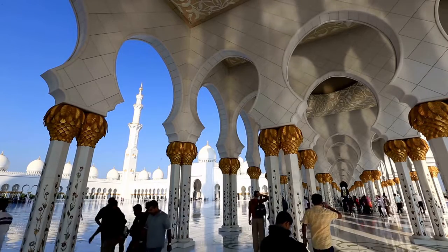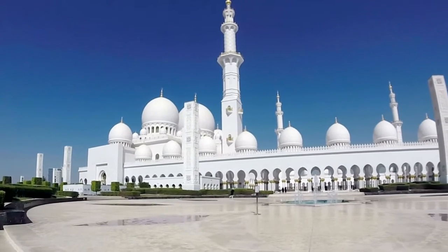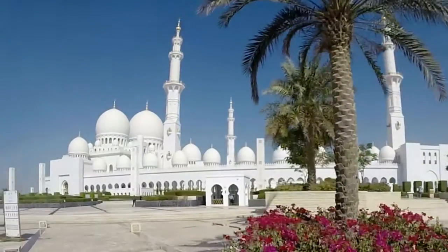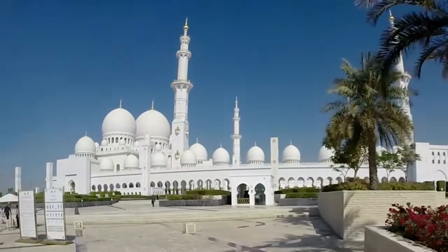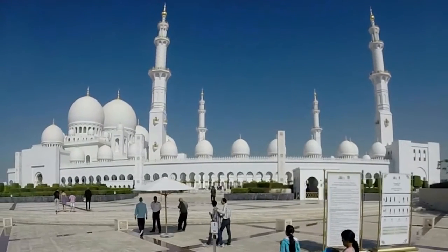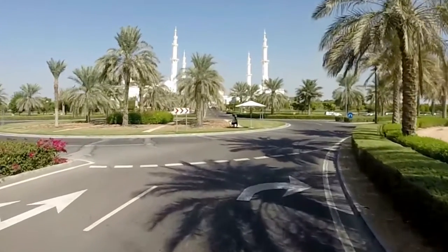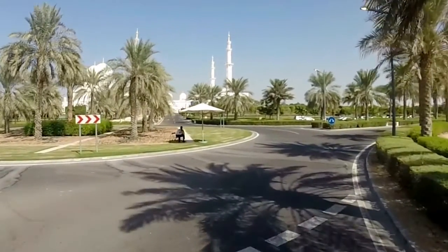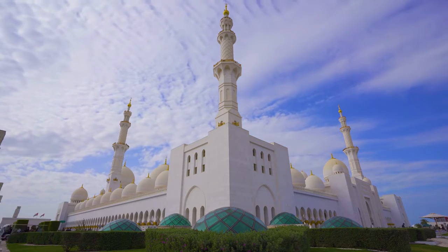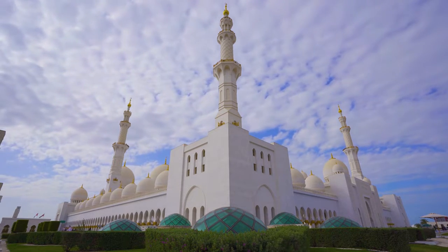With an area of 22,412 square meters, it is the world's third largest mosque. By comparison, Al-Masjid Al-Haram comprises a sprawling 356,800 square meter expanse with the holy Kaaba at its center, making it not just the world's largest mosque but also a focal point for Islamic worshippers. As of August 2020, the Great Mosque is the world's largest mosque and eighth largest structure.